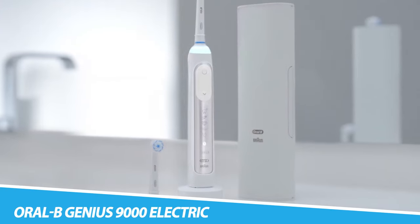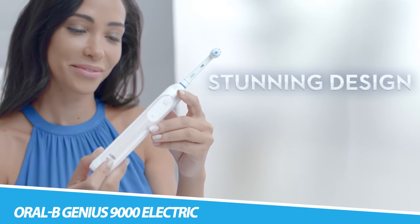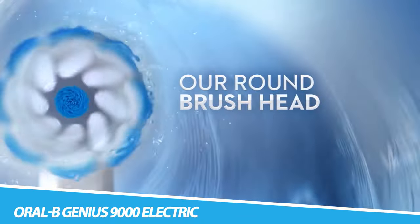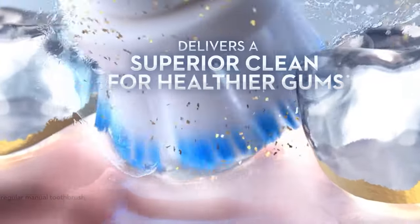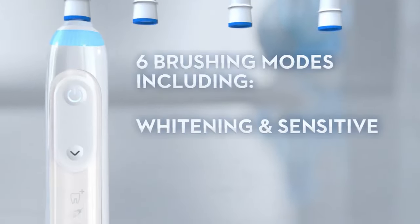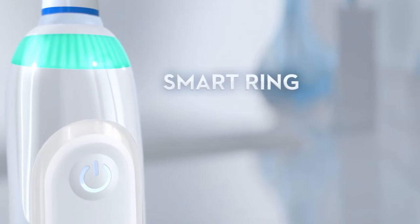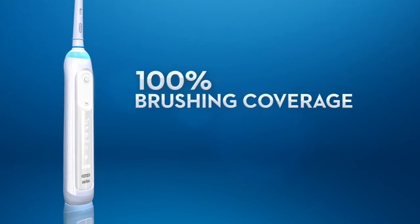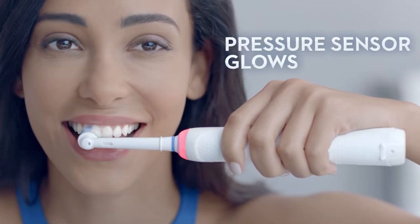Oral-B Genius 9000 Electric Toothbrush. The Oral-B Genius 9000 Electric Toothbrush stands as a remarkable innovation in the realm of dental hygiene and oral care. It's a powerful testament to the way modern technology is transforming even the most fundamental aspects of our daily routines. At the heart of the Oral-B Genius 9000 is its intelligence — this is not merely a toothbrush, it's a sophisticated oral care companion.